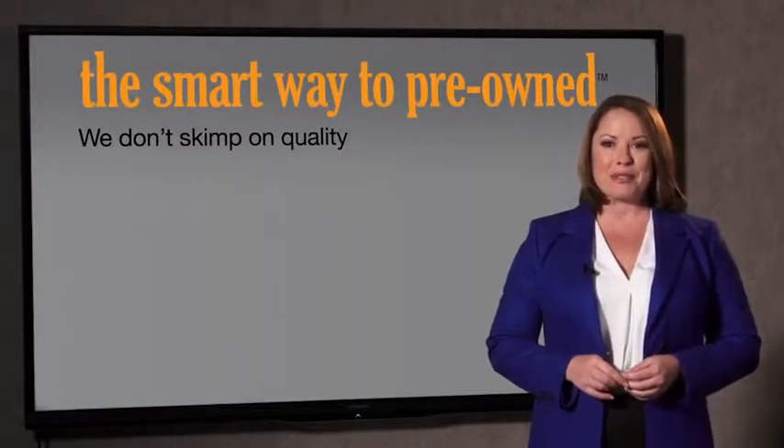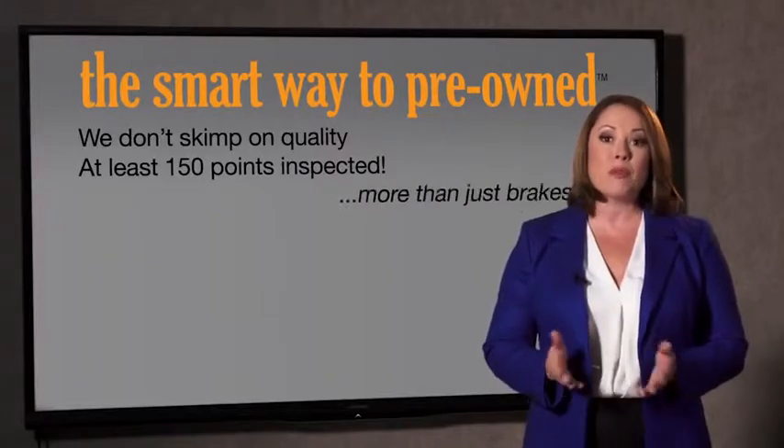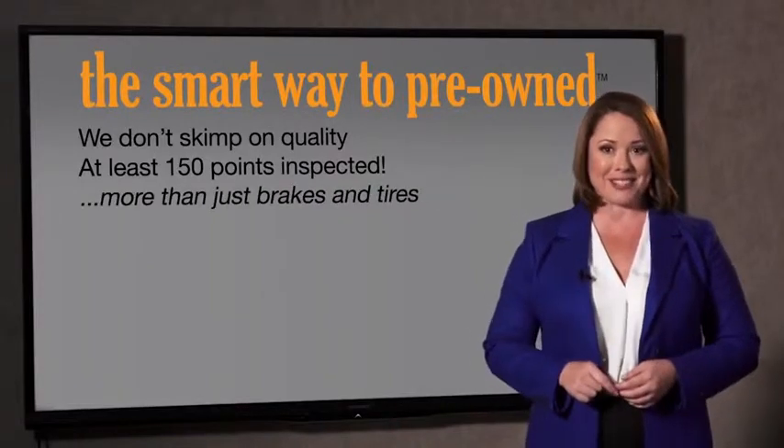All of our pre-owned vehicles go through at least a rigorous 150-point inspection, checking more than just brakes and tires. The best thing I like about Smart Way to Pre-Own, besides the great price I got, is that I know I bought a good car.